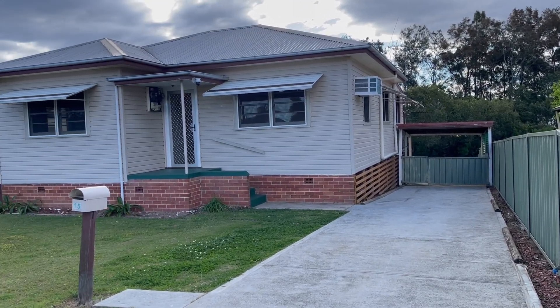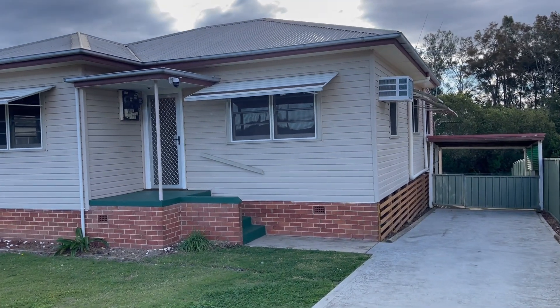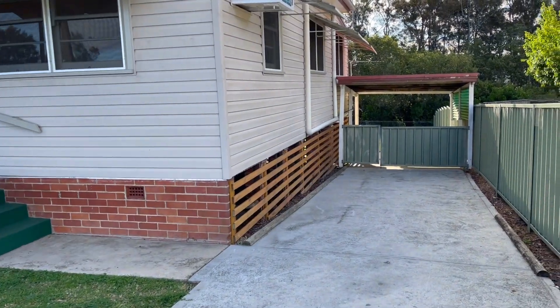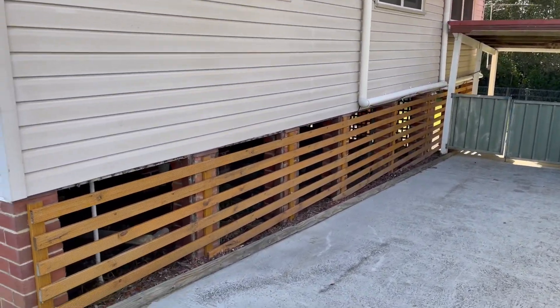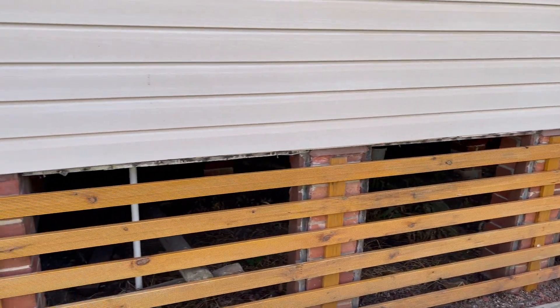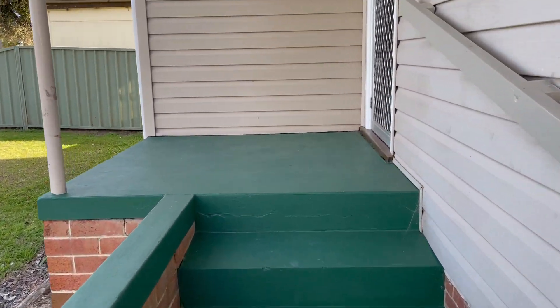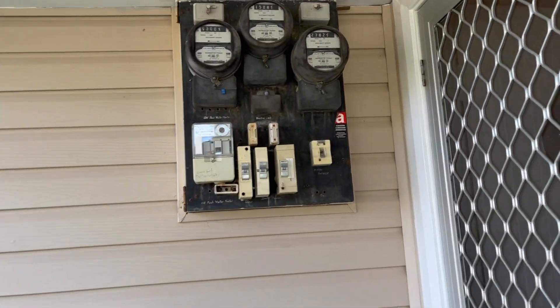Here we are at 15 High Street North — nice home, roof's in good condition. Good side access through the carport down to the backyard, which is always handy. It looks nice and dry up underneath the house as well, and there's a bit of security there too — nicely painted fence.